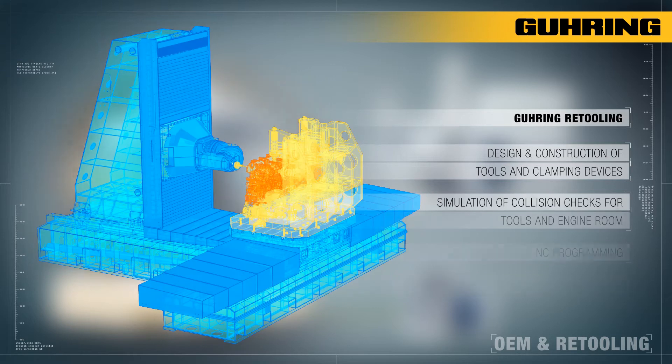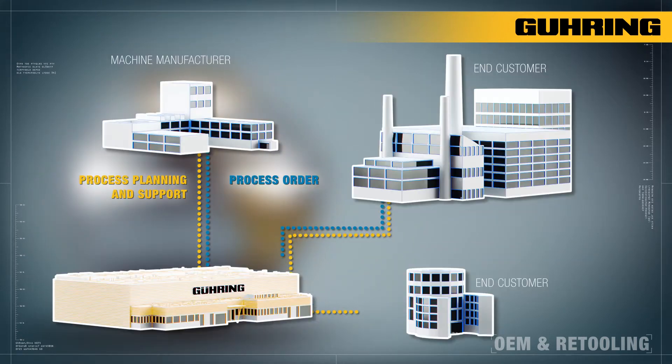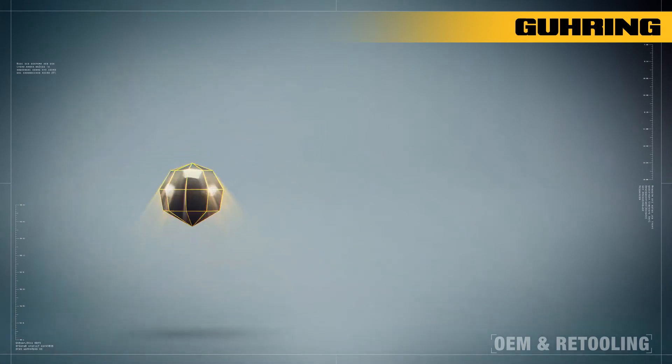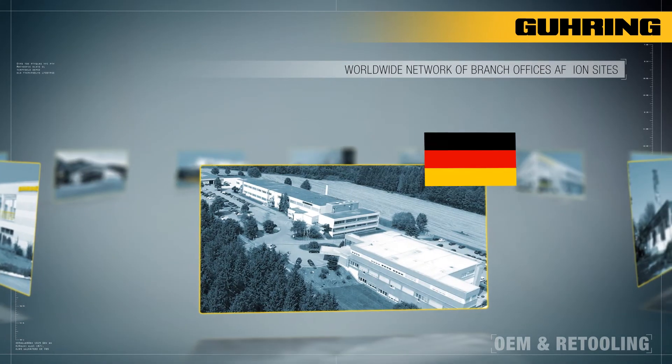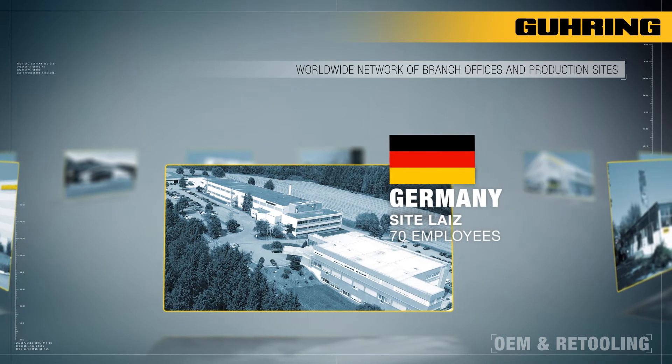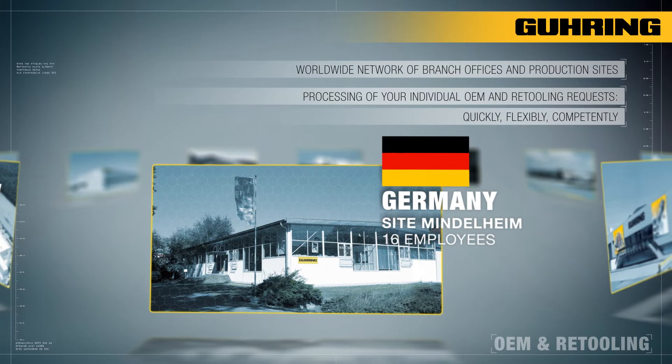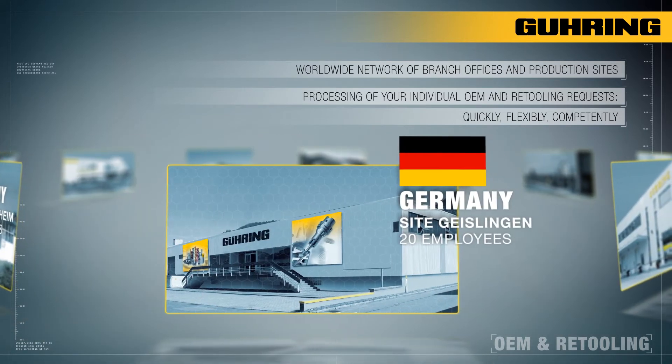Whatever we process, we guarantee every customer a custom tailored solution. Our worldwide network of branch offices and production sites enables us to process your individual OEM and retooling requests quickly, flexibly and competently.